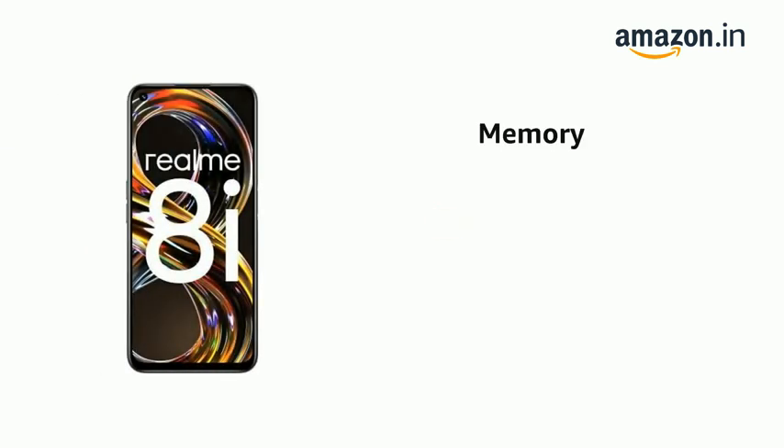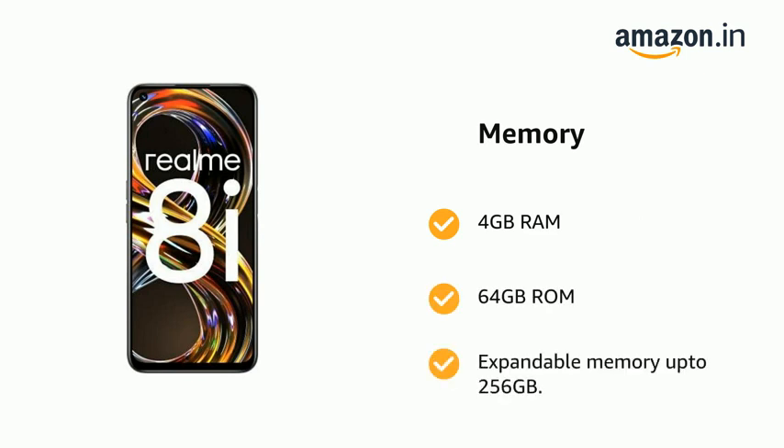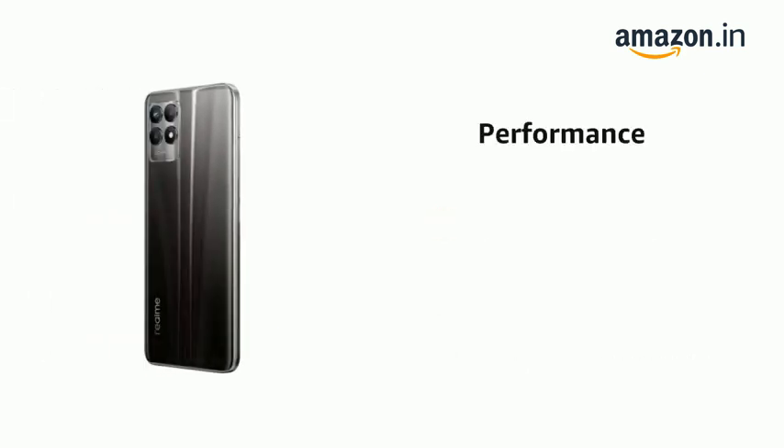It has 4GB RAM, 64GB ROM, and expandable memory up to 256GB. It is powered by the MediaTek Helio G96 processor.